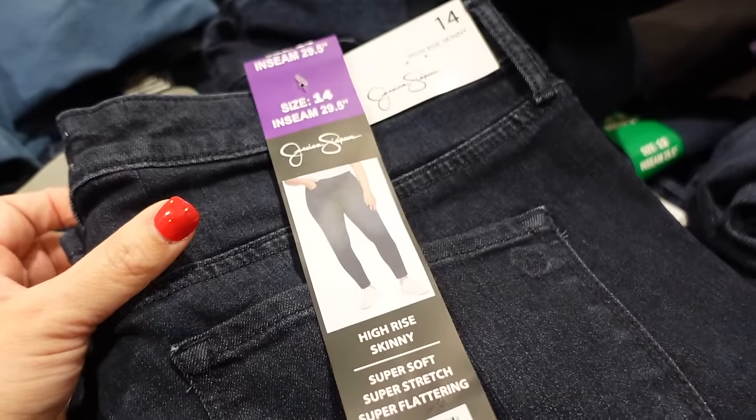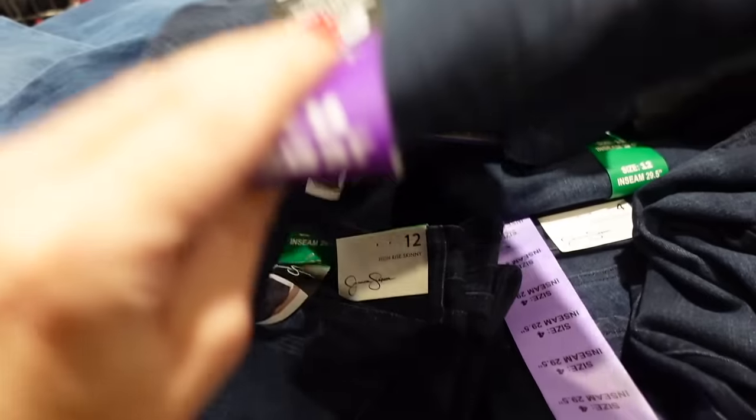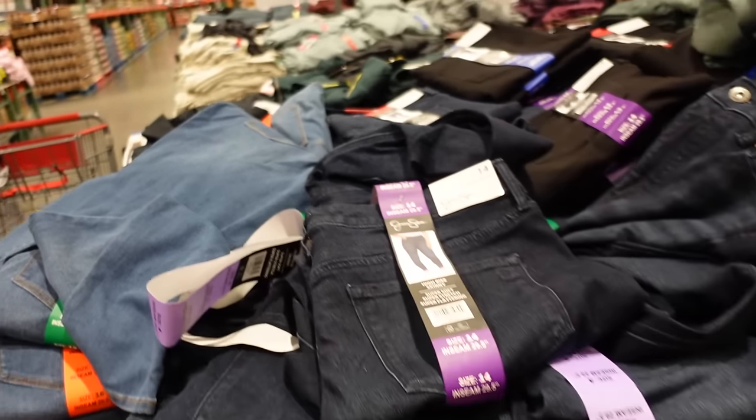Skinny jeans from Jessica Simpson — these are a 29-inch inseam, high-rise stretch in dark indigo, and also come in mid-tone. These are $16.99.